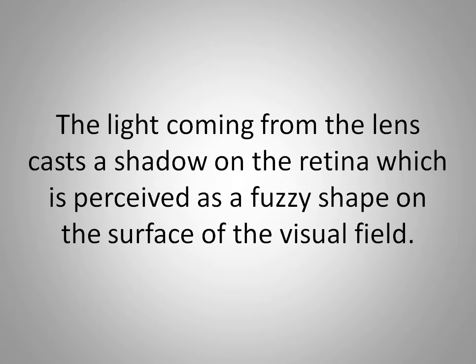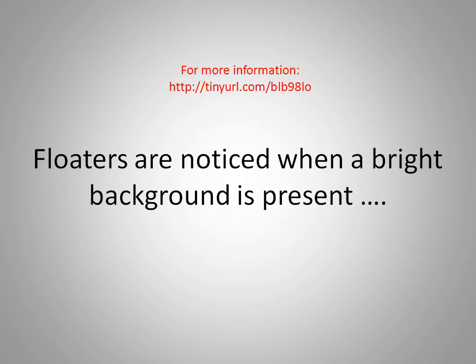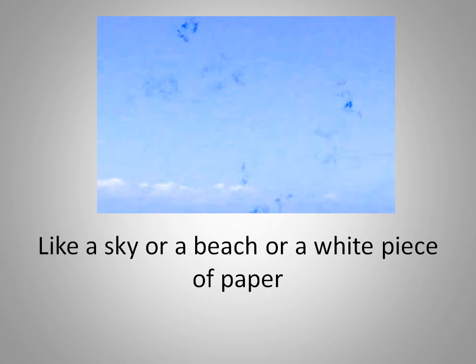The light coming from the lens casts a shadow on the retina, which is perceived as a fuzzy shape on the surface of the visual field. Floaters are noticed when a bright background is present, like a sky, a beach, or a white piece of paper.